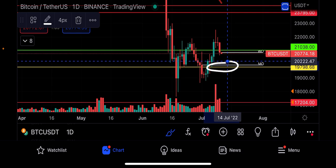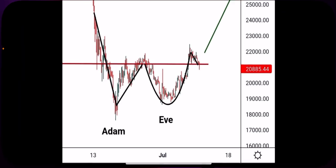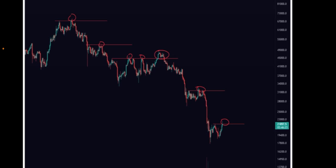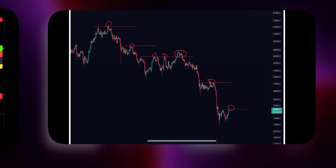Breaking down from $21,000 opens up the door to test the most important support level — the 2018 previous all-time high at $20,000 US dollars. The bears are saying we could potentially see that happen, because so far in this downtrend, every time we've seen a relief rally, we've seen continued downside. So what is the likelihood of this happening?